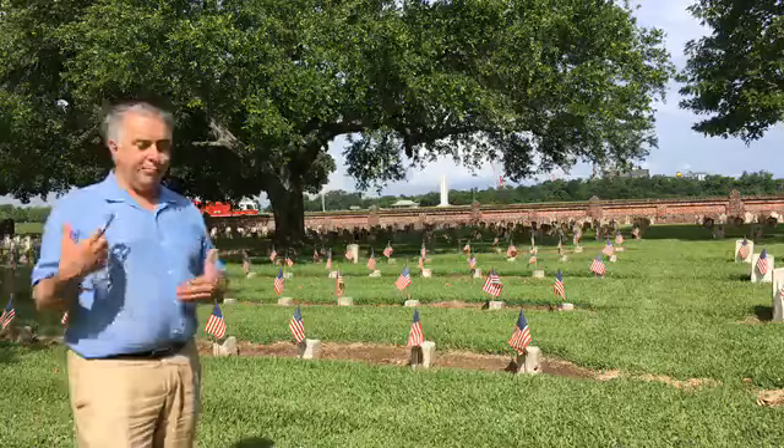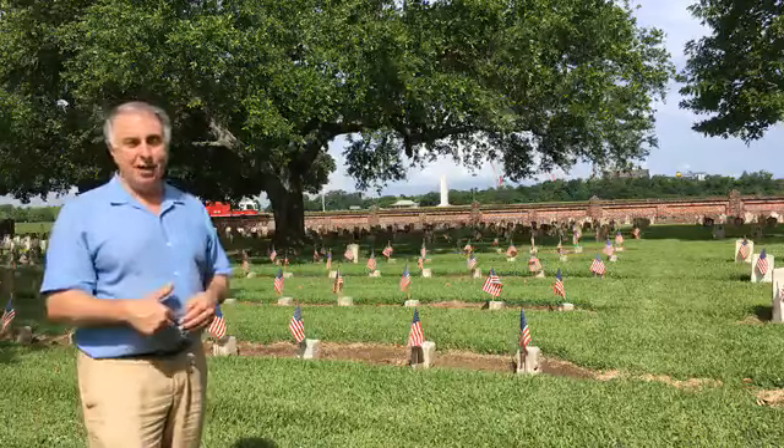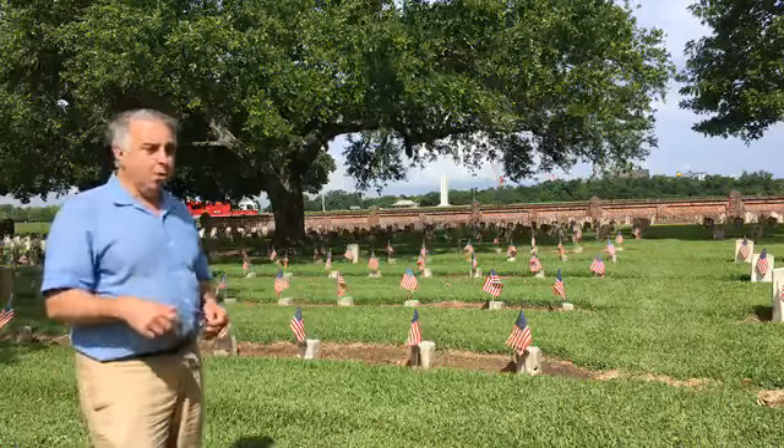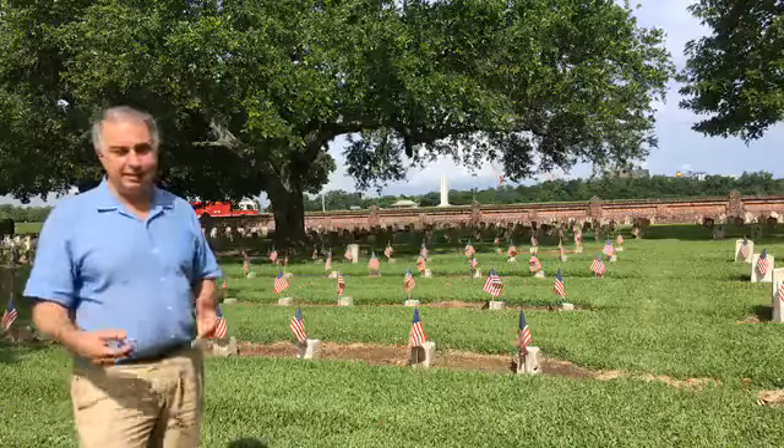This morning about 200 volunteers within two hours put 16,000 American flags on every marker that's here. 200 people volunteered, and it brings back the beginning of Memorial Day, which is from the Daughters of the Confederacy in Columbus, Mississippi.